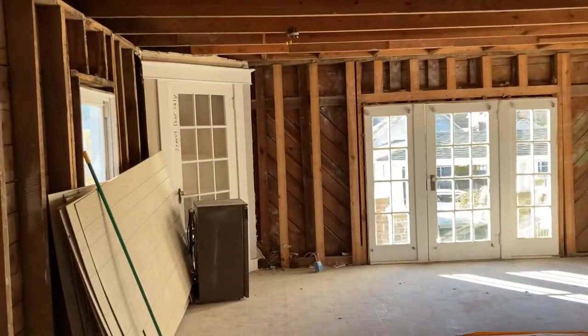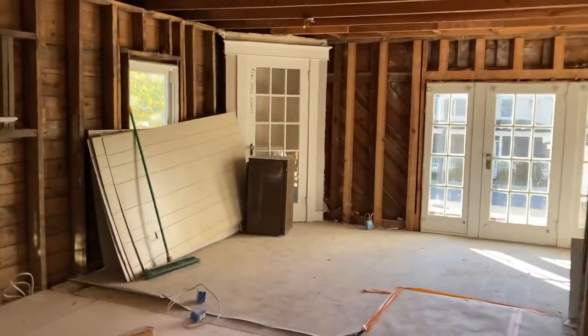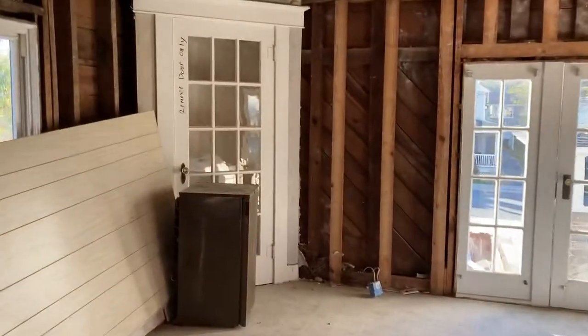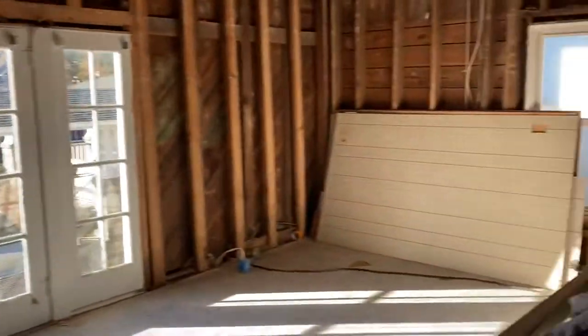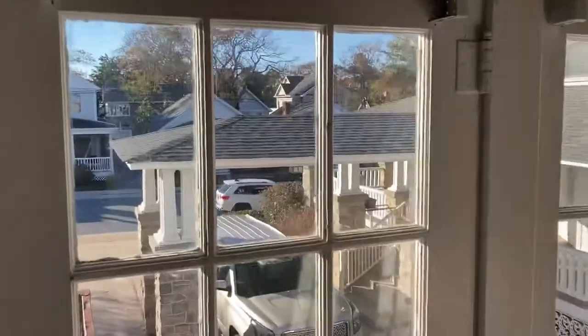They've opened it up quite a bit, as you can see. Wow, this is all now the first floor, so when you come in you're gonna have this beautiful open area into the living room. Little peek through to the cottages across the street.